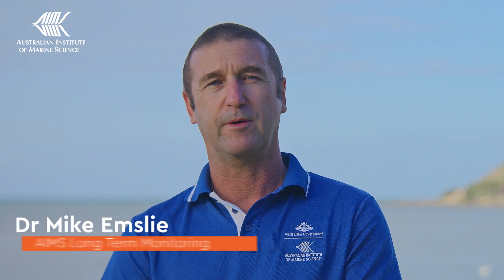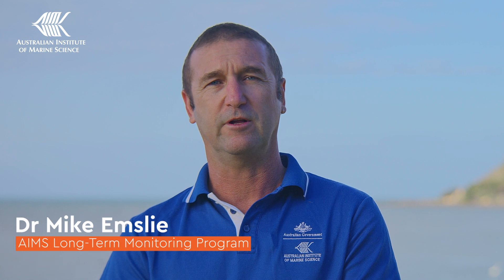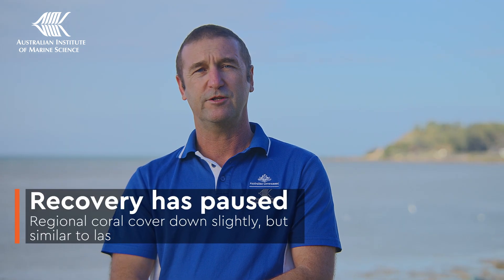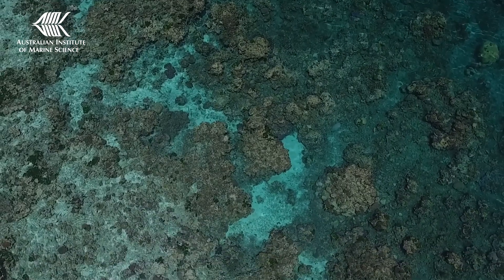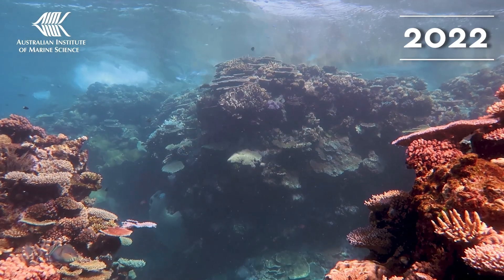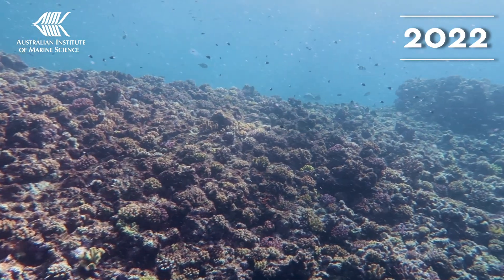There has been widespread recovery on the Great Barrier Reef over the last few years after a decade of disturbances, including mass coral bleaching, crown-of-thorns starfish, and severe tropical cyclones. This year, recovery has paused with average regional hard coral cover decreasing slightly but remaining about the same as last year. In 2022, we recorded historic high coral cover on the northern and central regions, with a decrease in the southern region due to ongoing outbreaks of crown-of-thorns starfish.